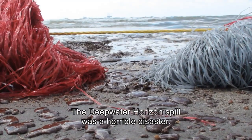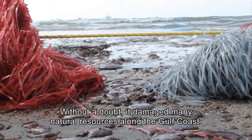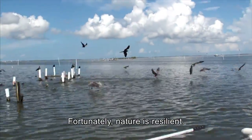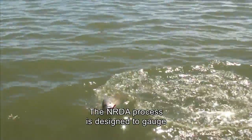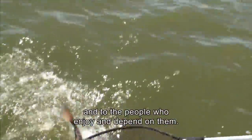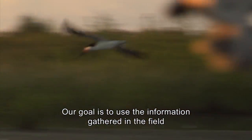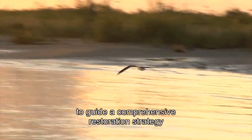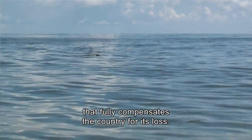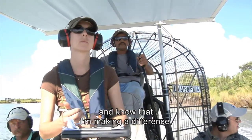The Deepwater Horizon spill was a horrible disaster. Without a doubt, it damaged many natural resources along the Gulf Coast. Fortunately, nature is resilient. The NRDA process is designed to gauge just how much damage this spill did to these species and to the people who enjoy and depend on them. Our goal is to use the information gathered in the field to guide a comprehensive restoration strategy that fully compensates the country for its loss. It's really gratifying to be a part of this and know that I'm making a difference.